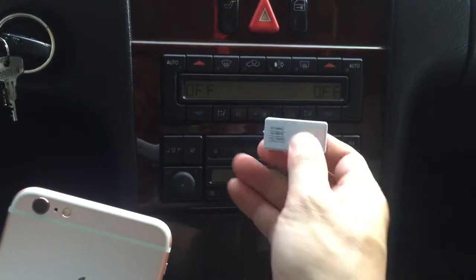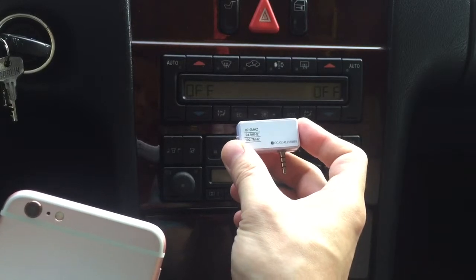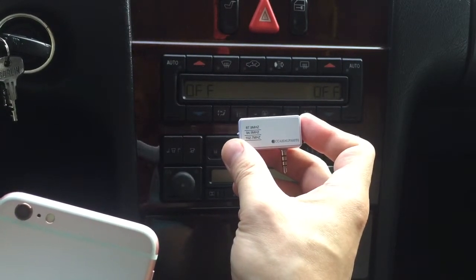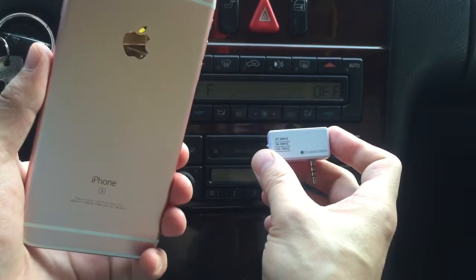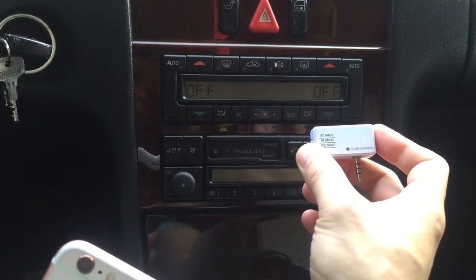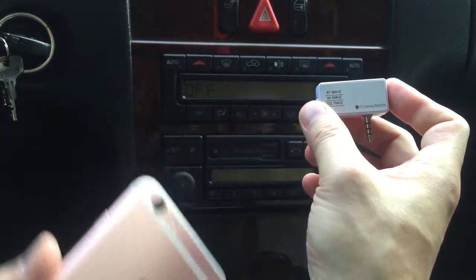It is this little gadget from iPhoneFMtransmitter.com. This little gadget will allow you to broadcast any sounds or streaming media from your new iPhone 6s or iPhone 6s Plus through any car radio without Bluetooth or an aux input.